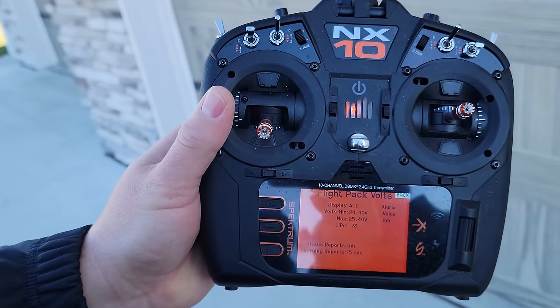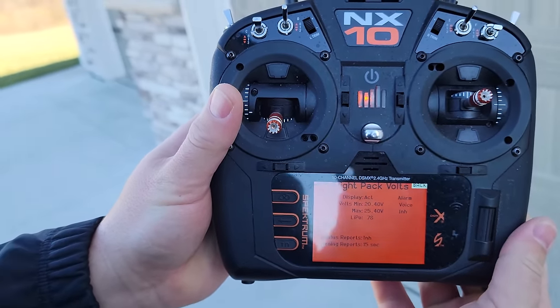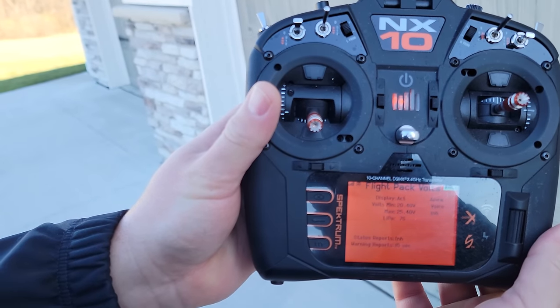You could easily go longer than three minutes — three and a half even. I want to click and go down to telemetry to show you this. The only thing we didn't do in the unbox — go to volts and you can set a voice alarm. It says 7S but that's not correct because I wanted it to go off at 20.4 volts. We have warning reports every 15 seconds, and we didn't even get to the warning reports.